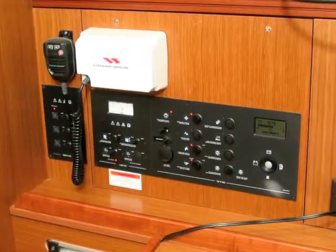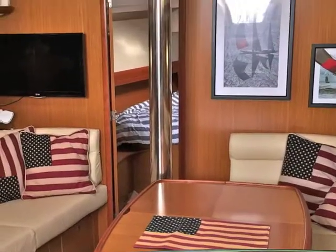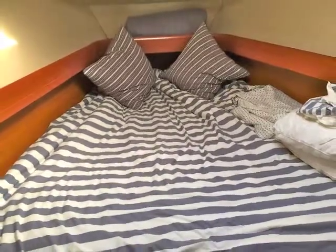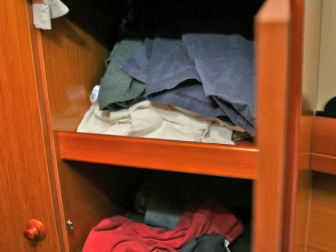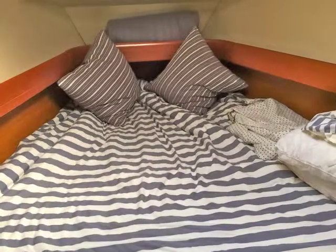Moving forward there's a beautiful stateroom with a large double berth. Another hatch up here provides great ventilation and lots of storage space. Over here we have two lockers — one with shelving, one with a hanging locker — plus lots of shelving space along the side.